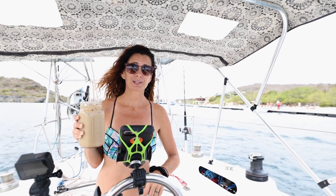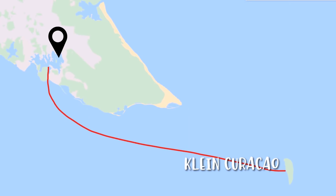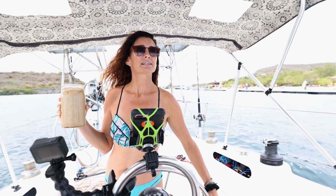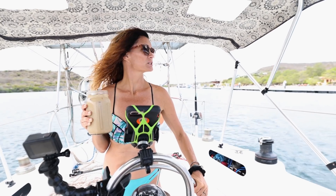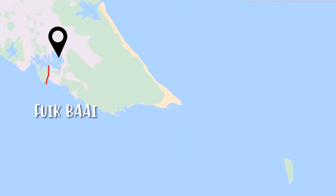Originally, we were actually going to go to Klein Curacao, which is a little island just off of here. It would have taken us about five hours to sail. But we bailed because a south wind is coming in, and we didn't realize how bad the swell is during that time. So instead, we're going to take it nice and easy and go to Fuik Baai.